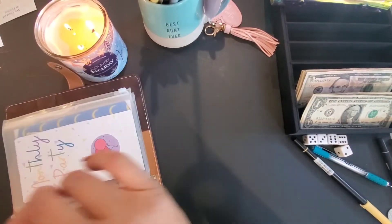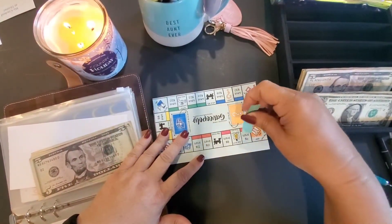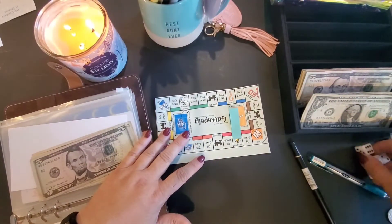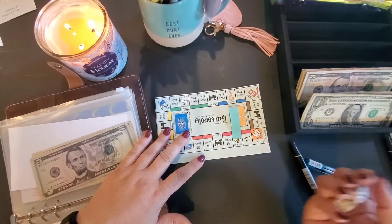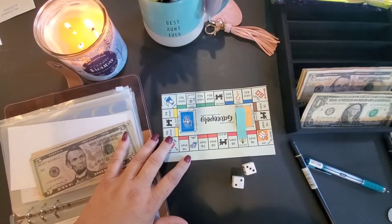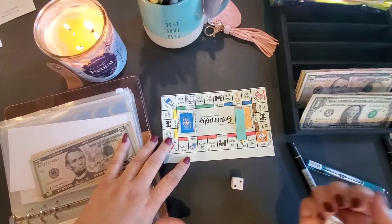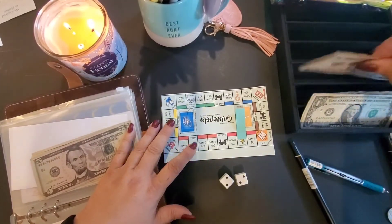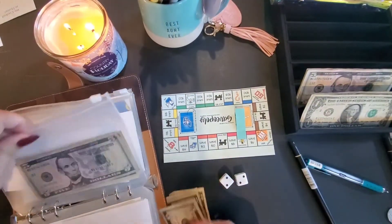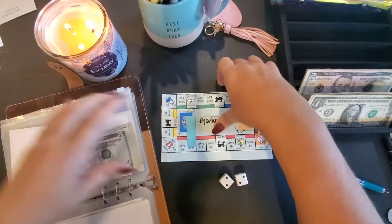Let's do the 'Save Enough to Save Our Bills' challenge. We stopped on the electric company last time, so we need two dice. Rolled a five: one, two, three, four, five — community chest, roll the die and add a zero, save that amount. Two, so twenty dollars: five, ten, fifteen, twenty. Let me move my game piece — there we go.